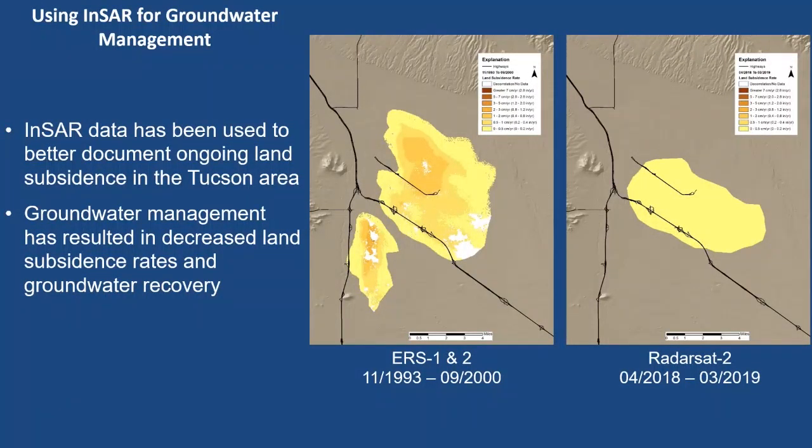Most importantly, we're using InSAR for groundwater management. This is the Tucson metro area. The left displacement map is from 1993 to 2000, showing the average subsidence rate during that time. The right one is more recent data from 2018 to 2019. You can see the subsidence features have changed — the rates have declined quite a bit — and the western smaller feature is not even present in the current data, due to groundwater management moving pumping out of the area and groundwater recovery.